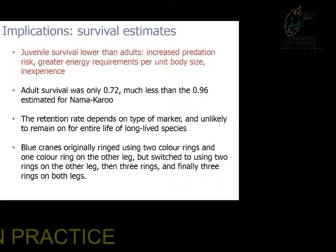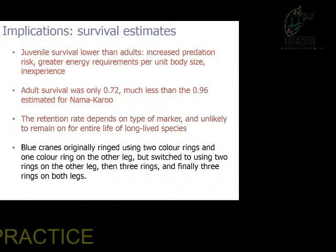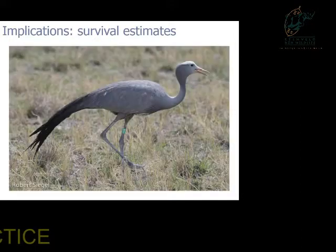Juvenile survival was lower than adults as expected, but our adult survival estimate was much lower than expected — based on the fact that in the Nama Karoo, a much harsher environment, adults had a survival of roughly 0.96. Retention rate of markers depends on the type of marker used. We used plastic colour bands, but the marking strategy was quite inconsistent — for example, birds were originally ringed using two colour rings on one leg and one on the other, then switched to two, then three on both. This means that if a bird has two rings, it's very difficult to determine if it was ringed with two or had three and lost one. We therefore recommend the use of alphanumeric tags — one ring with letters and numbers — which minimizes the chances of misidentification.